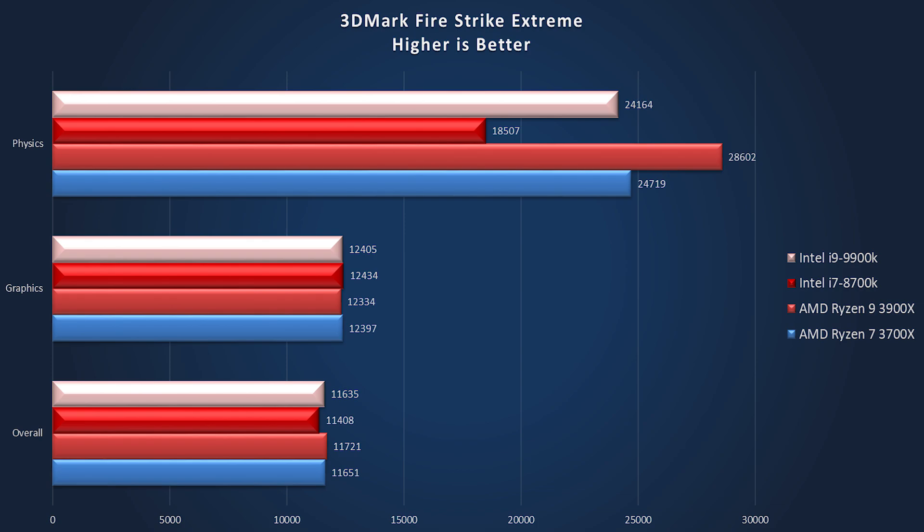Jumping into the benchmarks, we have 3DMark using the Fire Strike Extreme, and as always higher is better. For the physics score, the Intel 9900K is getting 24,164 compared to the 3700X at 24,719 — so even the lower-end Ryzen 7 is demolishing the i9. The 3900X is coming in at 28,600+, which is extremely impressive — those more cores really do help in these cases.